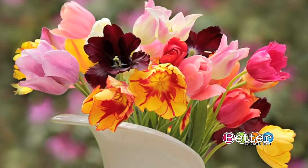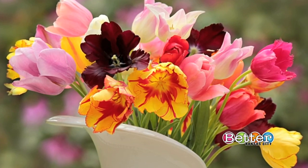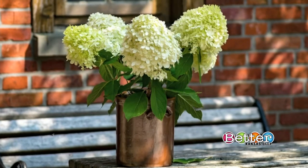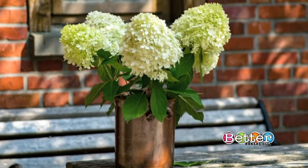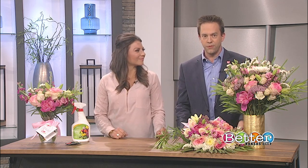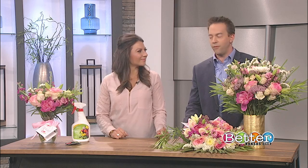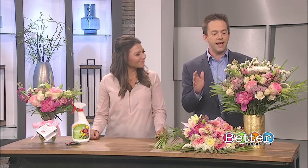Flowers can beautify any room or dress up any occasion. Whether you grow them or love to pick them and take care of them, we're going to show you how you can get the most out of them — there are a few tricks to get them to last longer. Sarah Yeager from Everwild Florals is here with some tips on how to give them a little more life. Welcome back to Better Kansas City!